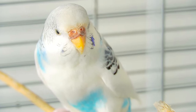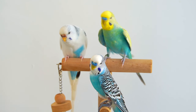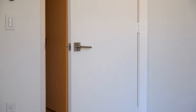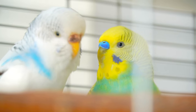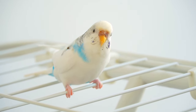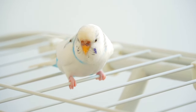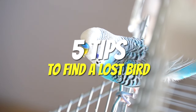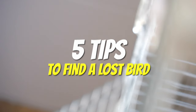Losing a pet bird is every owner's worst nightmare. If you've ever accidentally left the window or door open and your bird managed to escape, time is crucial when it comes to finding a lost bird because its life is at risk, since captive birds don't have the skills they need to survive in the wild. These are five tips to find a lost bird.